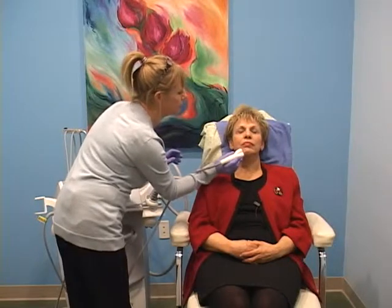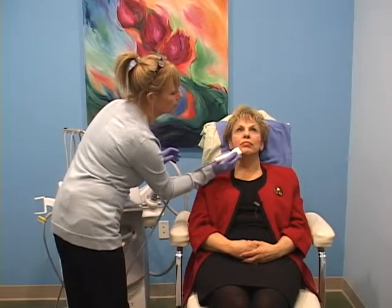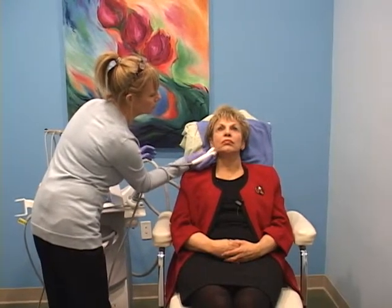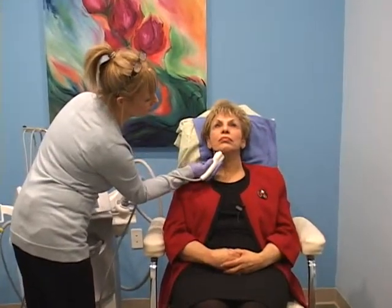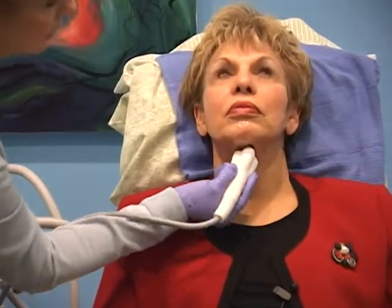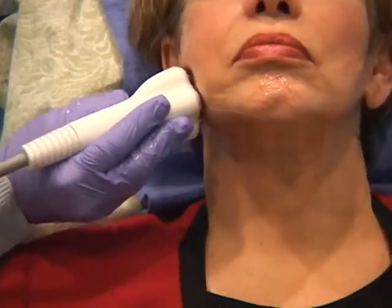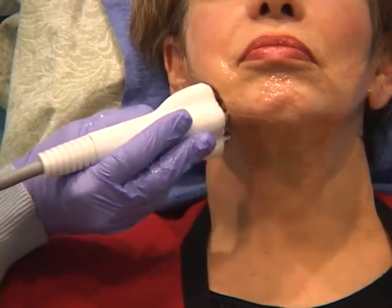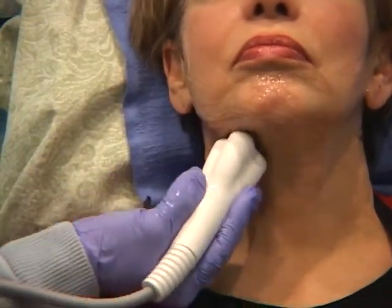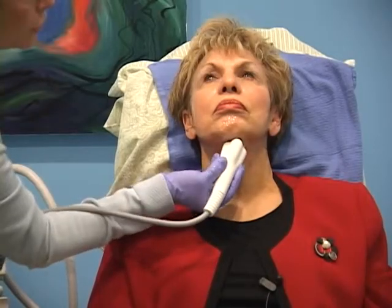How's it feel? Feels great. I don't feel anything major — just a little heat. Would you like me to show you what the other head feels like, the head with the suction?